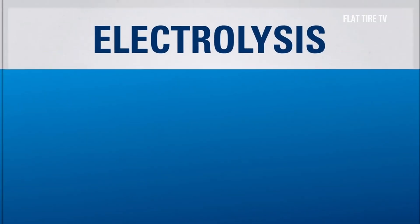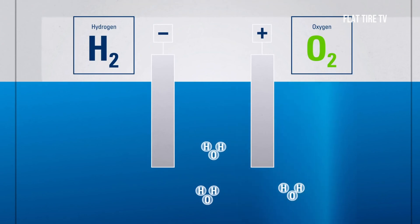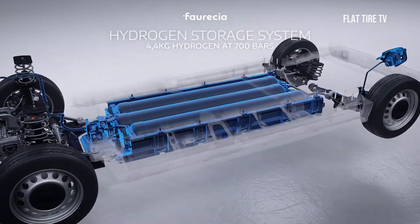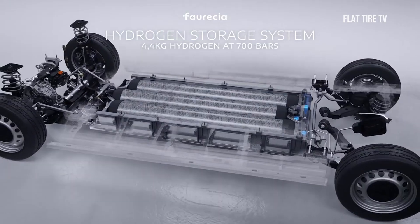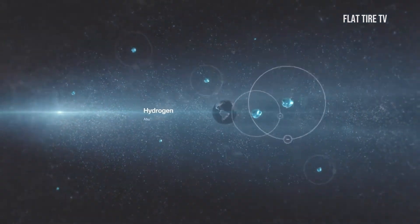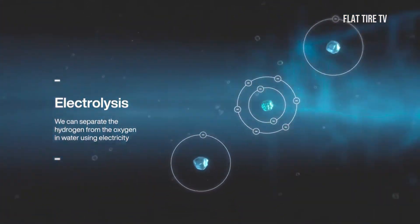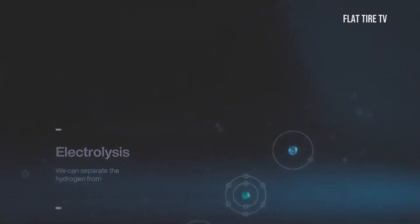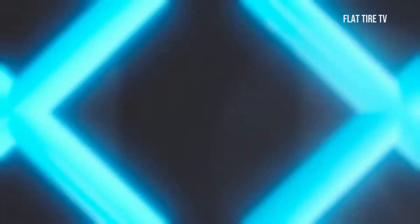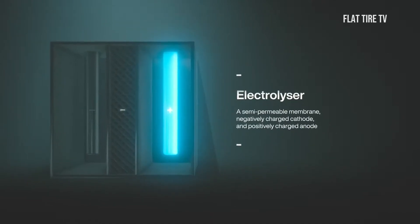Now let's focus on the amazing technology behind hydrogen cars: the fuel cell, a system that performs a process known as reverse electrolysis. When the hydrogen flows from the car's tanks into the fuel cell, it meets oxygen taken from the ambient air. Renewable electricity powers electrolysers, which use a special proton exchange membrane, accompanied by a negatively charged cathode and a positively charged anode.